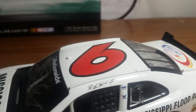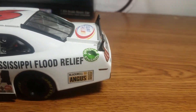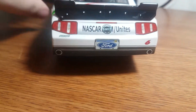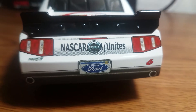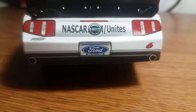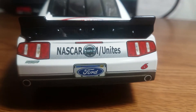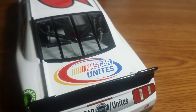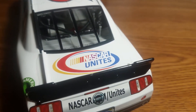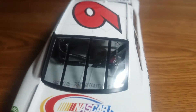We have Ricky Stenhouse Jr. up on the roof rail. Powered by Ford and Valvoline on the B-post. Got the bubble cam and the number 6 up on the roof — no functioning roof flaps, however. Back on the rear TV panel we have Ford, it's the 2010 Ford license plate, Roush Fenway Racing, the number 6, simulated exhaust, and NASCAR.com/Unites right behind the GT logo. We have NASCAR Unites on the deck lid — no opening deck lid, but it is still a Gold Series. There's your DIN number, 127.